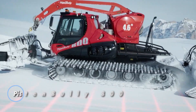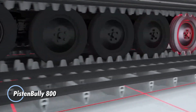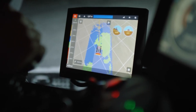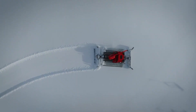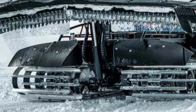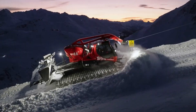The Pistenbully 800 is a heavy-duty snow groomer designed for tough alpine conditions. It runs on a powerful 15.3L MAN D38 engine delivering 612 horsepower and 2,900 Nm of torque while meeting EU Stage 5 emission standards. Its extended chassis with five running axles provides excellent stability and traction, making it ideal for steep slopes. The massive 5.95-meter all-way blade allows for efficient snow clearing, maximizing performance in challenging environments.